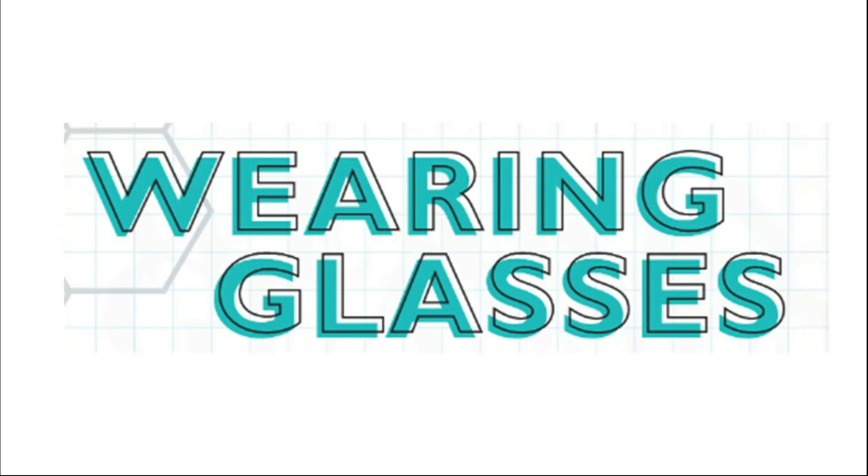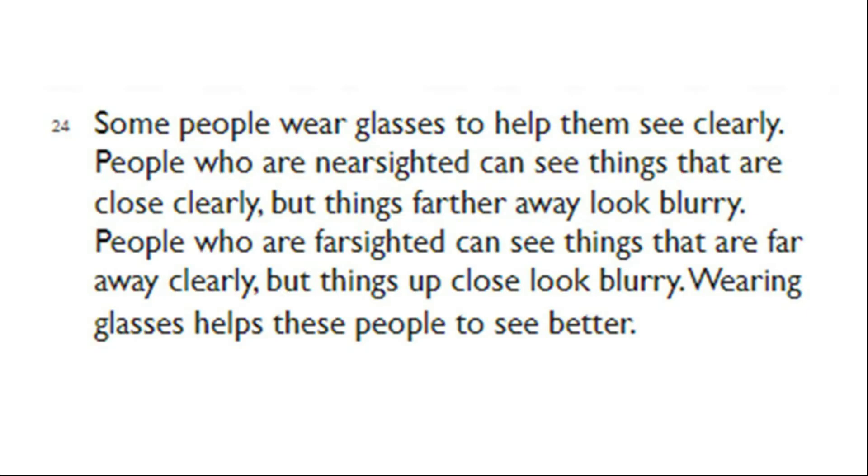Wearing Glasses. Some people wear glasses to help them see clearly. People who are nearsighted can see things that are close clearly, but things farther away look blurry. People who are farsighted can see things that are far away clearly, but things up close look blurry. Wearing glasses helps these people to see better.